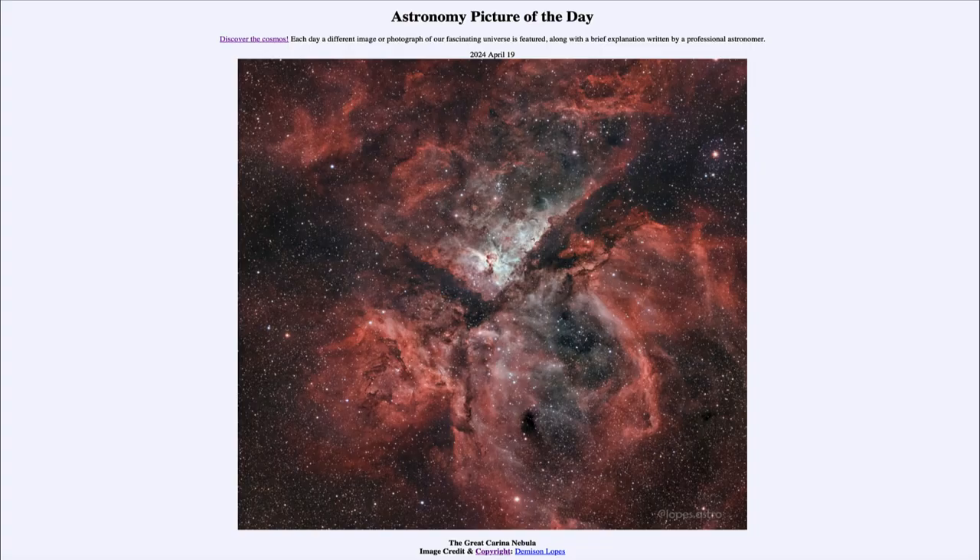So that was our picture of the day for April 19th of 2024, titled The Great Carina Nebula. We'll be back again tomorrow for the next picture, previewed to be 'Diamond in the Sky.' We'll see what that's about tomorrow. Until then, have a great day everyone, and I will see you in class.